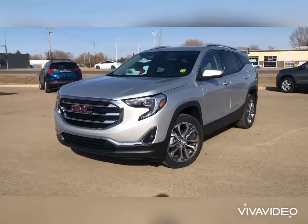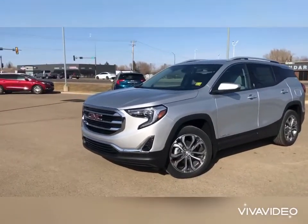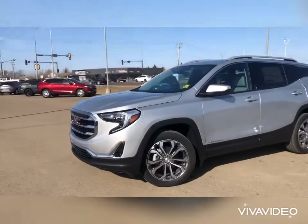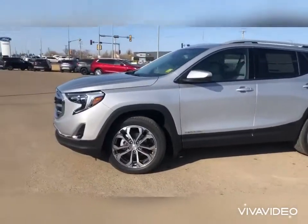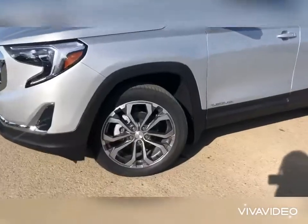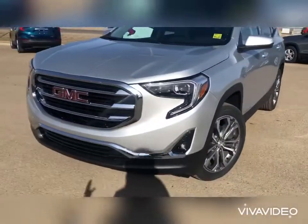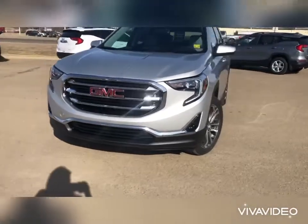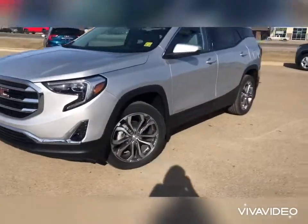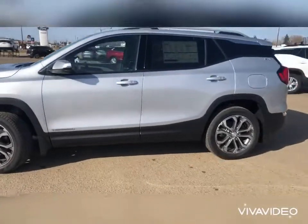Taking a look at the exterior, it is quicksilver metallic — absolutely love this color. The metallic picks up different shades depending on the lighting. This one is equipped with nice 19-inch GMC rims. We've got fantastic LED headlights and fog lights — you can actually see at night with ours. This is a five-seater equipped with a 1.5-liter turbo engine.